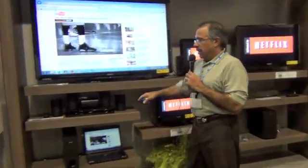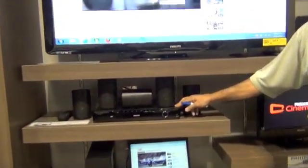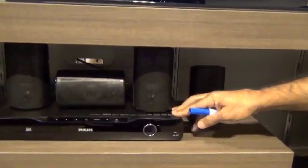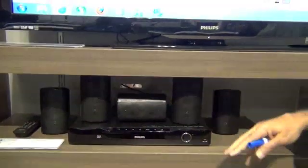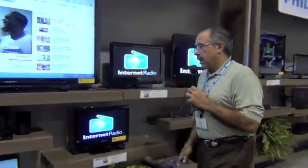That feature is also in our home theater system, the 5506, which has the dongle built in. You attach this home theater system to any television whatsoever, and you'll be able to stream from your computer directly to any TV that it's connected to.